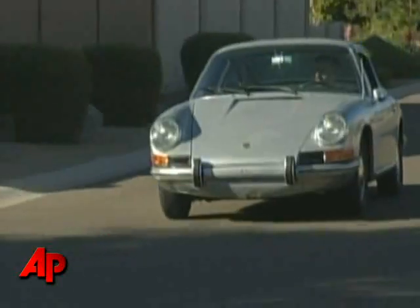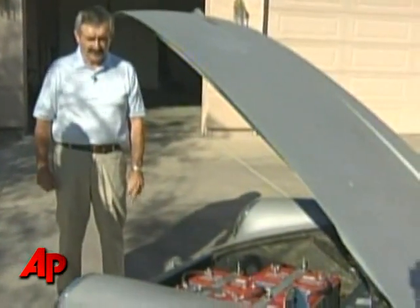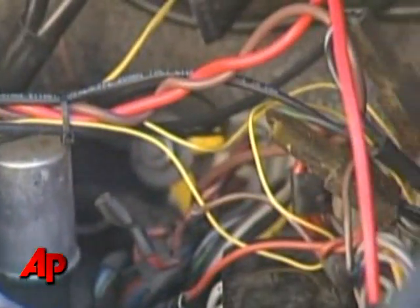As long as you're going to do something like this, why don't you have a car that's pretty cool to do it with? Aerospace engineer Kevin Young built the electric car to avoid paying high gas prices.